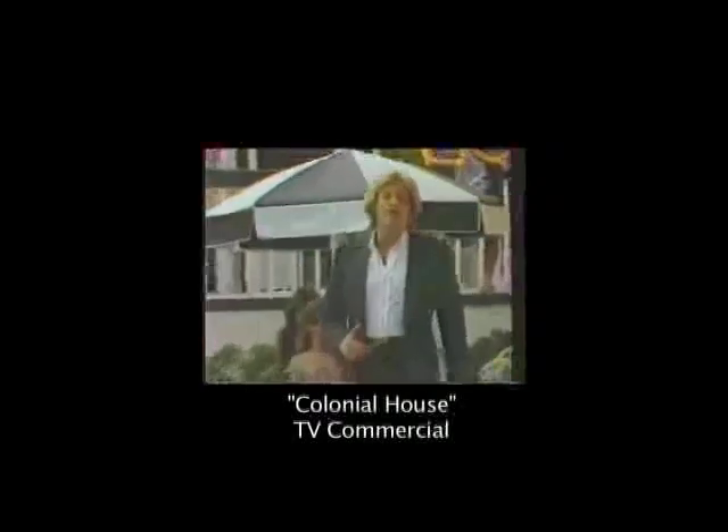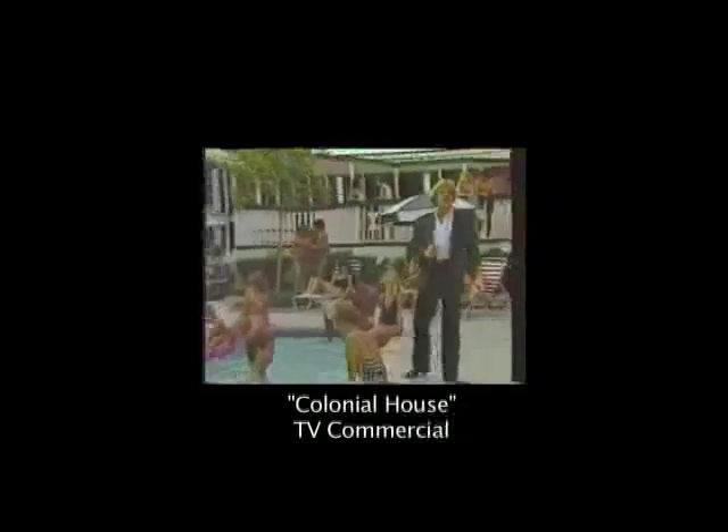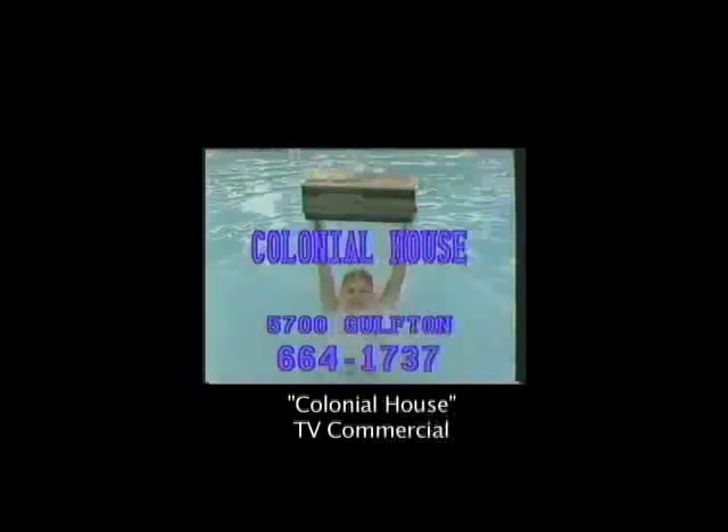Hi, I'm Michael Pollack, and I'd like to personally invite you to see the all-new Colonial House Apartments, where I've created an exciting new lifestyle in beautiful southwest Houston. Move today to the Colonial House Apartments and receive a free video recorder.